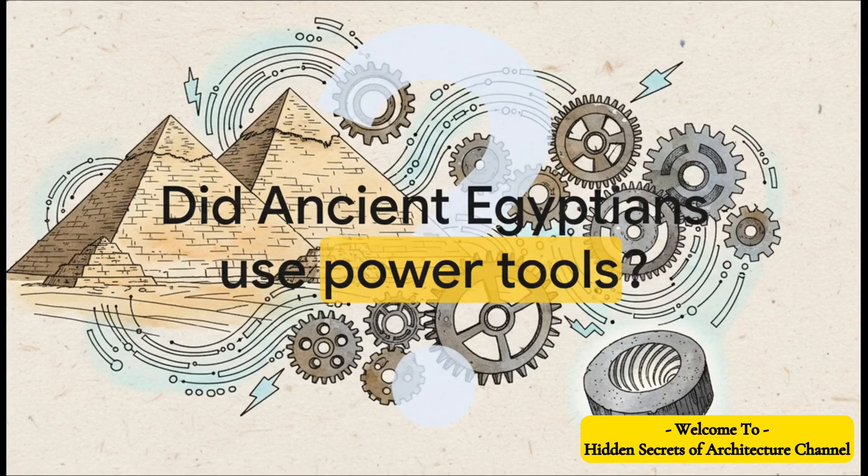It all boils down to this one pretty provocative question: did the ancient Egyptians use power tools? Did the builders of the pyramids have some kind of technology that was way beyond what we give them credit for? Some people are absolutely convinced the answer is yes, and that it's locked away inside the grooves of this one, kind of unassuming, artifact.